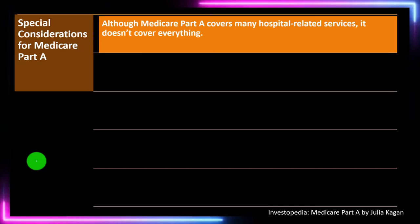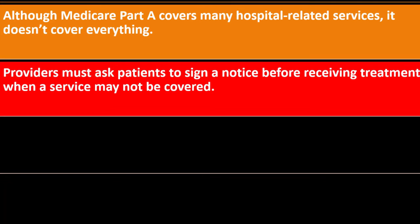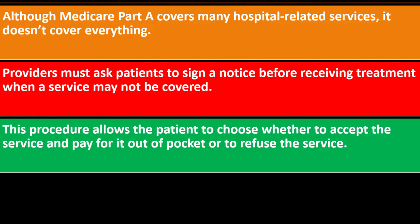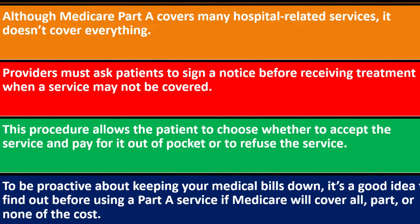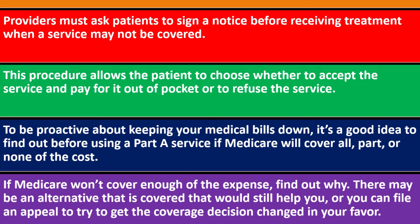Special considerations for Medicare Part A: although it covers many hospital-related services, it doesn't cover everything. Providers must ask patients to sign a notice before receiving treatment when a service may not be covered, allowing the patient to choose whether to accept and pay out of pocket or refuse the service. To be proactive about keeping your medical bills down, find out before using a Part A service whether Medicare will cover all, part, or none of the cost. If it won't cover enough, find out why — there may be an alternative that would be covered, or you can file an appeal to try to get the coverage decision changed in your favor.